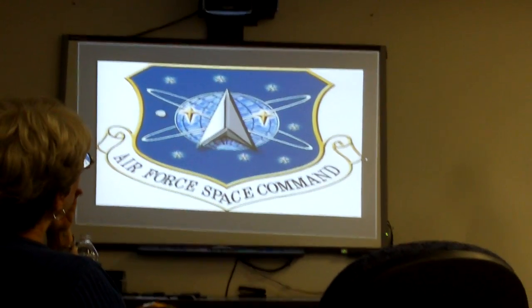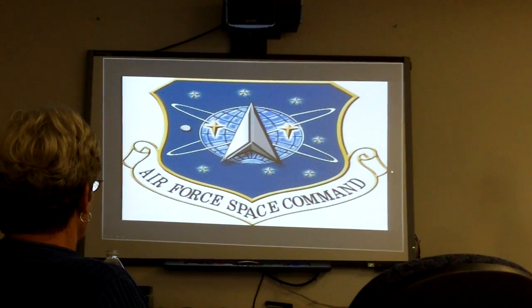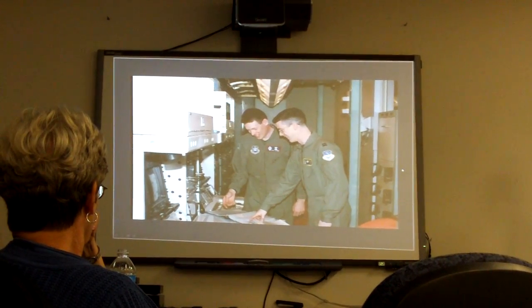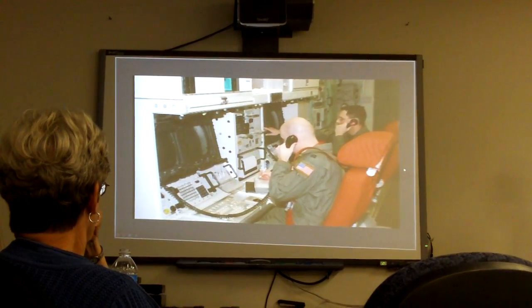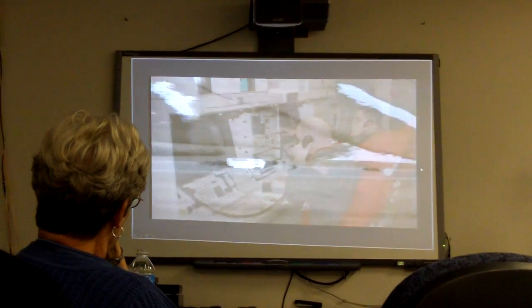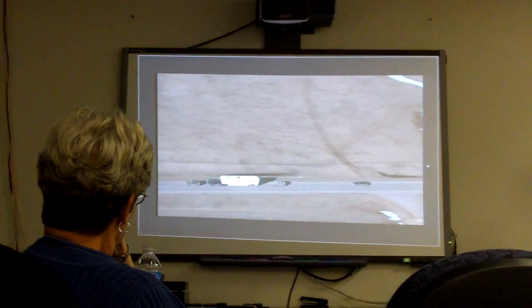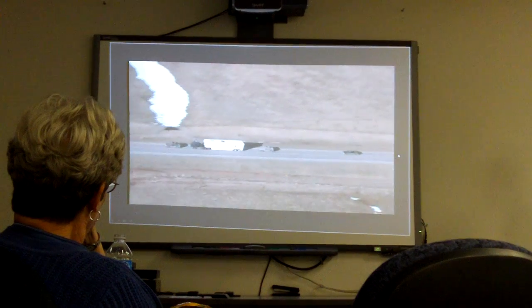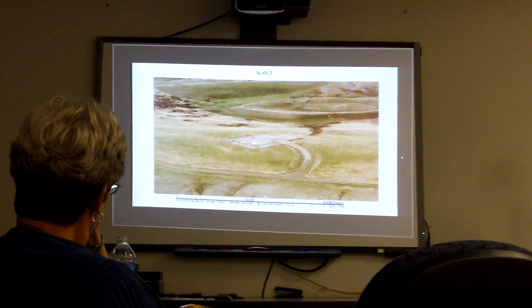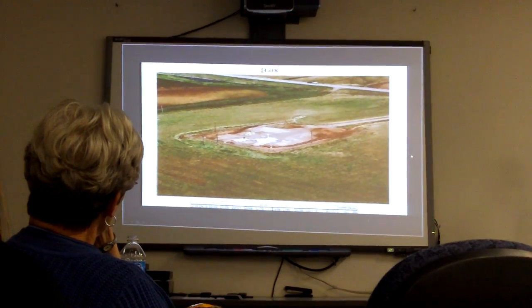Organizationally, responsibility for ICBMs transferred again on July 1st, 1993 to Air Force Base Command. The Base Realignment Closure Commission decided to deactivate the 321st Missile Wing at Grand Forks Air Force Base, North Dakota in 1995, and the river transfer program was implemented to transfer 120 Minuteman IIIs from Grand Forks to Malmstrom, finishing the wing's conversion to the newer missile type. The first of these transferred missiles was installed at Alpha-02 on October 19th, 1995, and the last in the 10th was installed at Bravo-08 on May 15th, 1998.